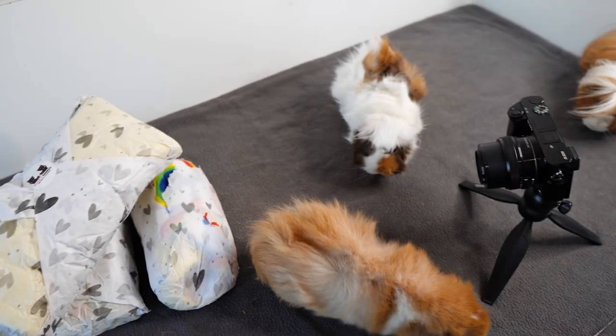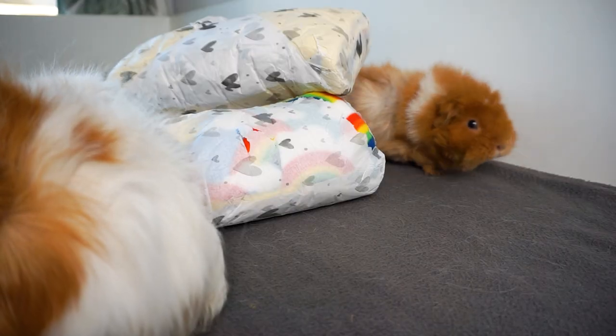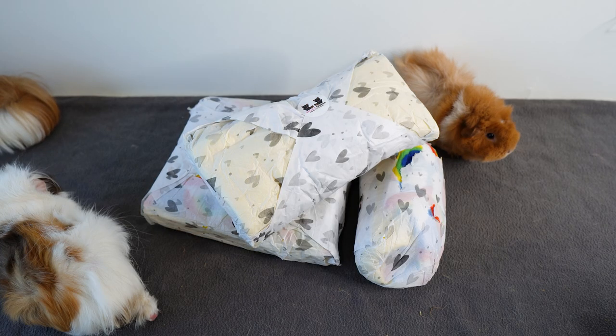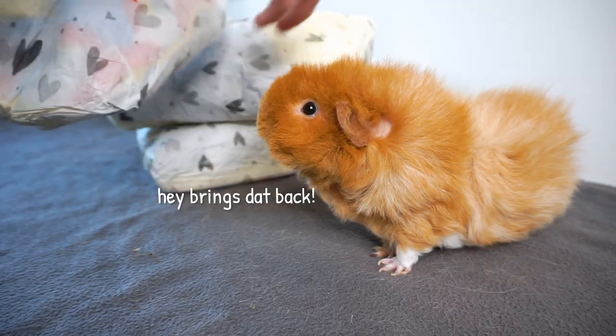I actually have a second camera set up on the piggies so I hope we're going to get some interesting shots from that camera over there. But without further ado let's get started before we eat too much of this tissue paper. I'm gonna go with this one — they've already kind of opened it themselves.